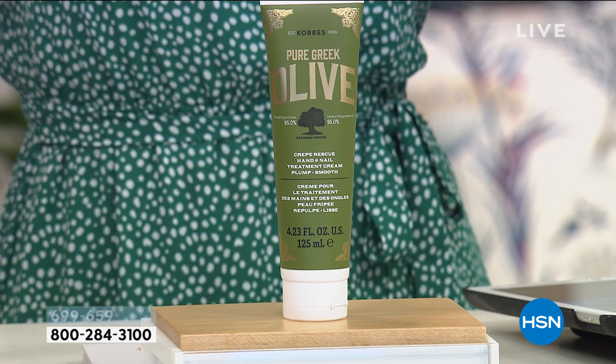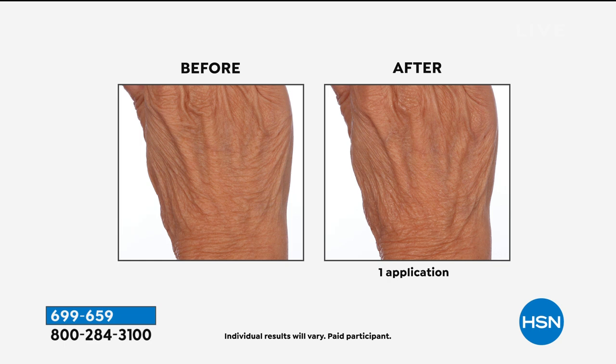Come look at your television screen and look at just using one product that has this intense, decadent treatment — customer pick for overwashed, over-cleansed, over-aged skin. First time, you're going to see that plumpness and that elasticity.